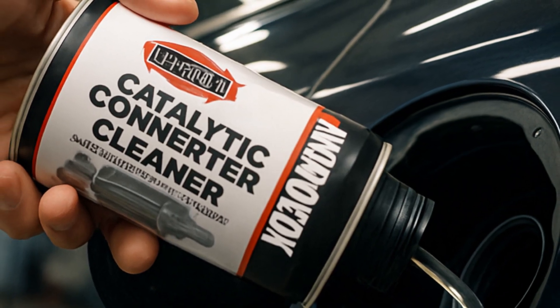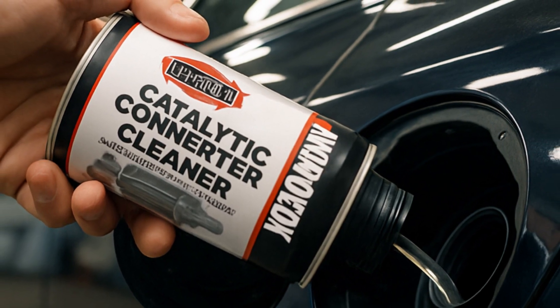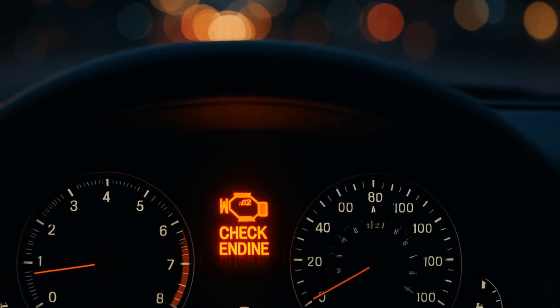A lot of people wonder if those little cans of catalytic converter cleaner actually do anything, or if they're just automotive snake oil. I've tried a bunch, and today we're talking about Aeropack.